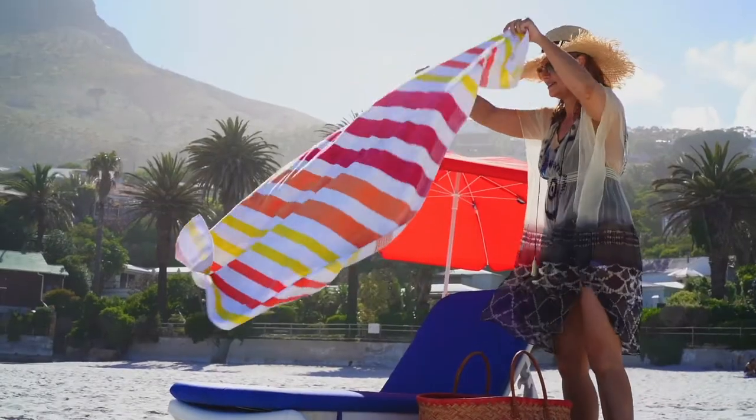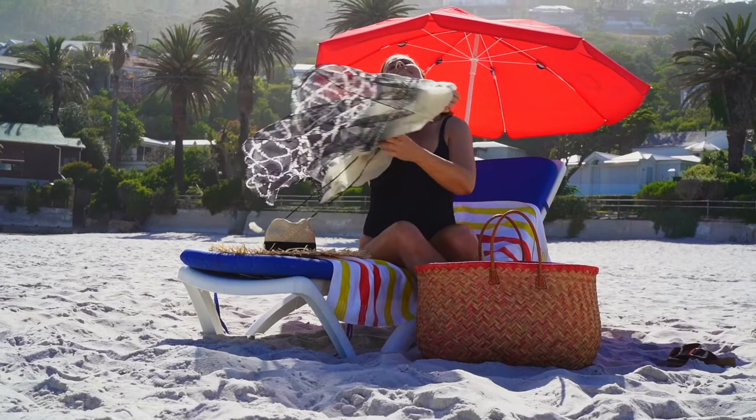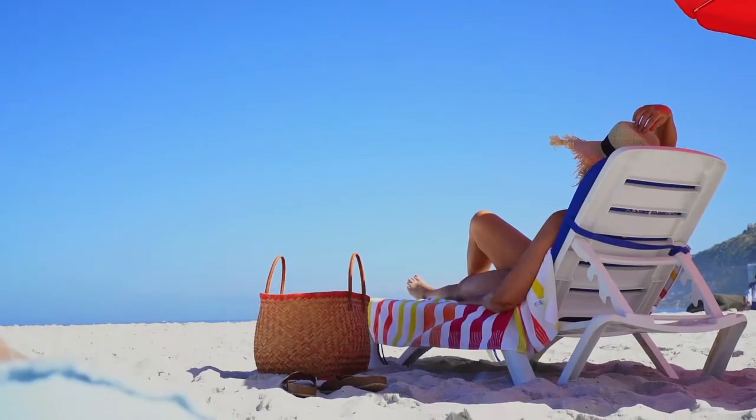Always apply sunscreen before you go out into the sun. I apply mine 15 to 20 minutes before I go outside. Don't wait until you're on the beach or even until you're driving in the car.